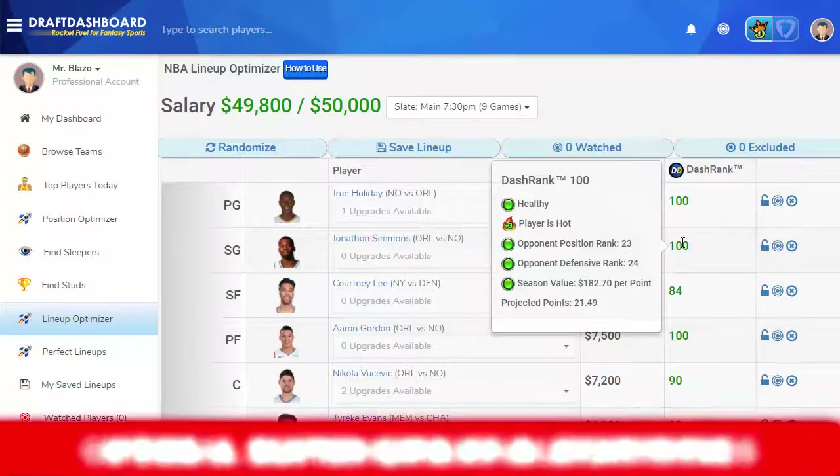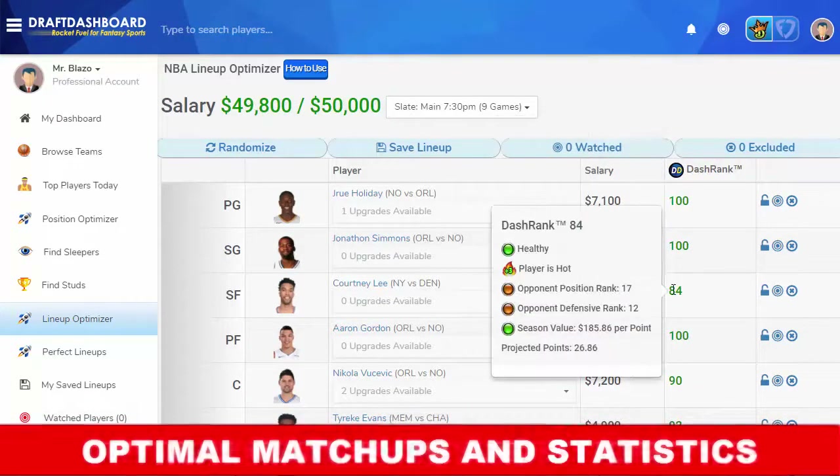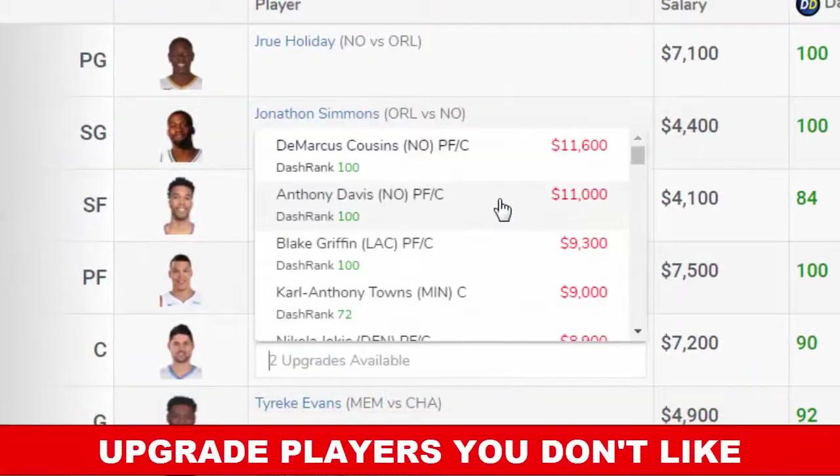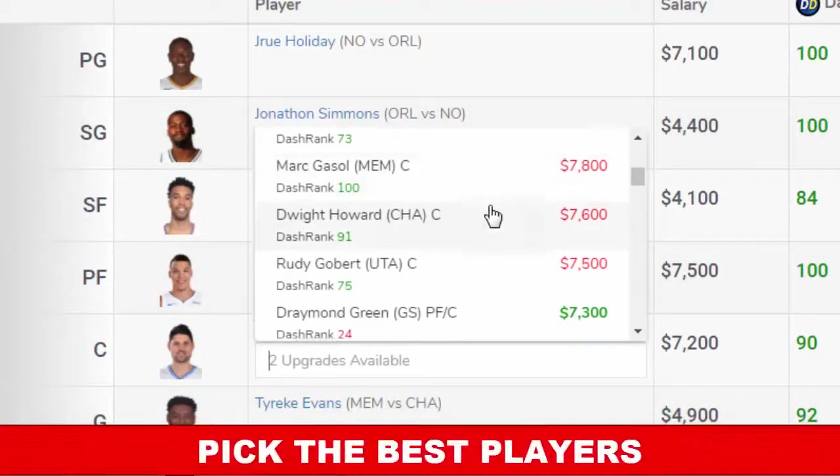The optimizer pulls in suggested players based on value, defensive matchups, and optimal statistics. Let's find a player to upgrade. Pick the best one to complete your lineup.